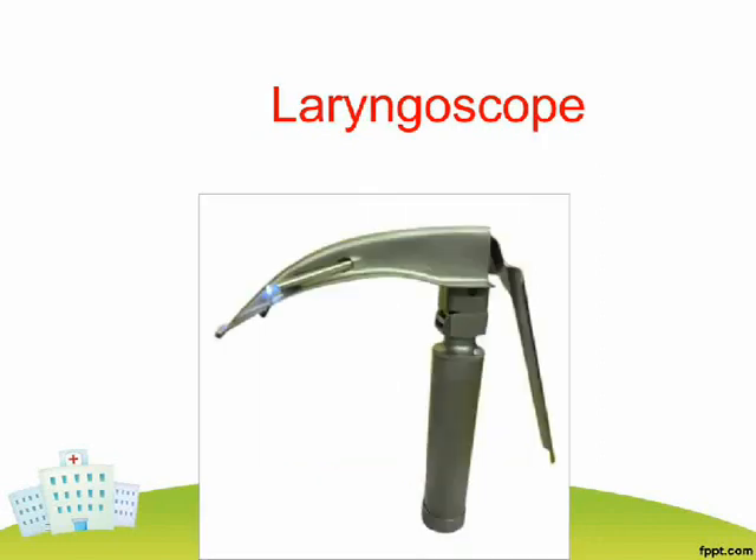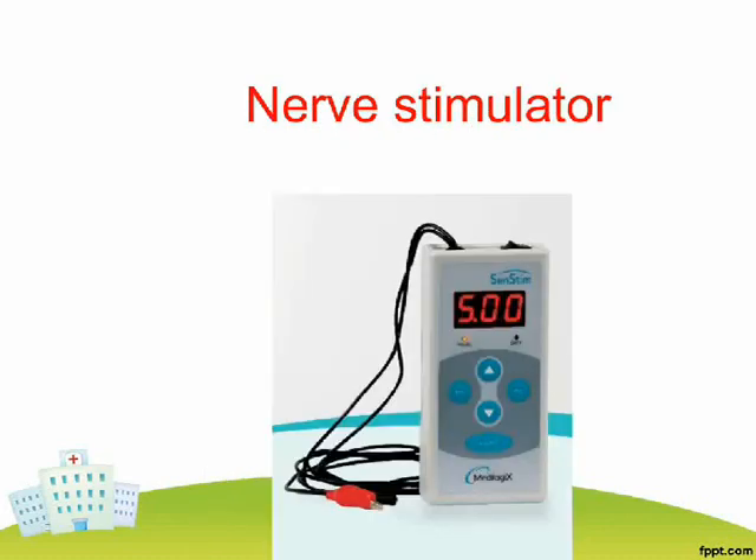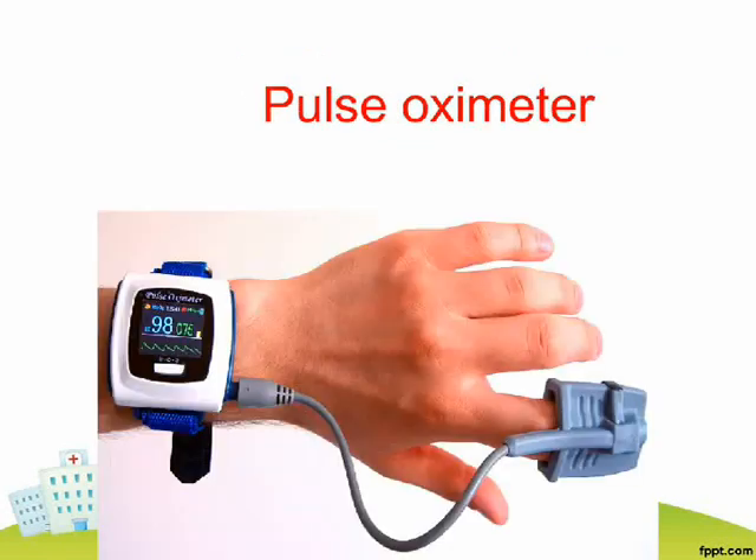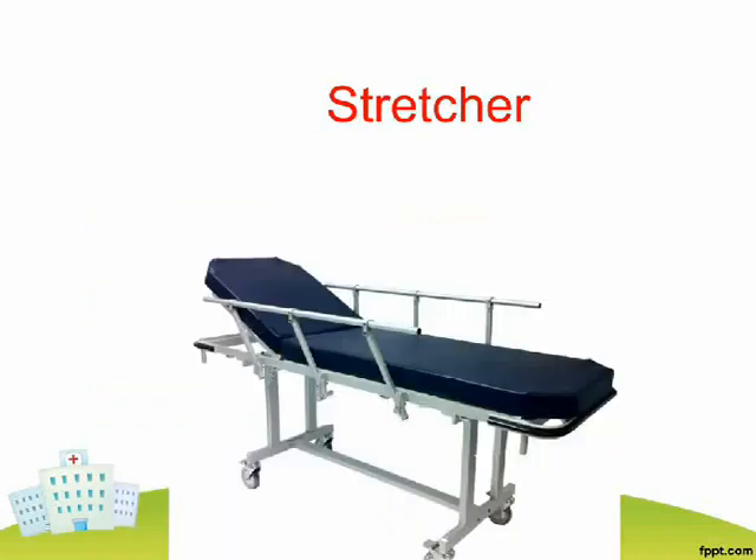Laryngoscope. Nerve Stimulator. Portable Glucose Monitor. Pulse Oximeter. Stretcher.